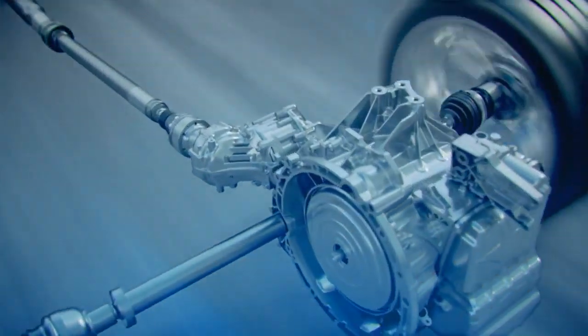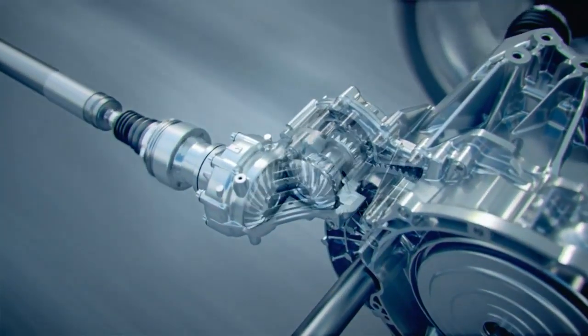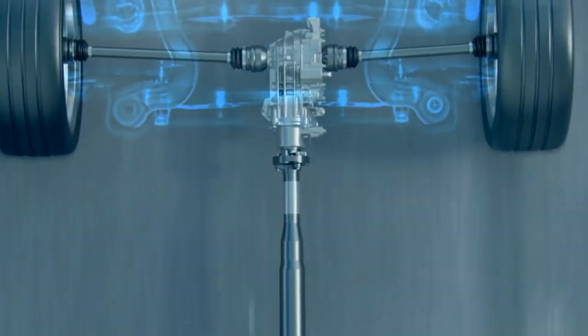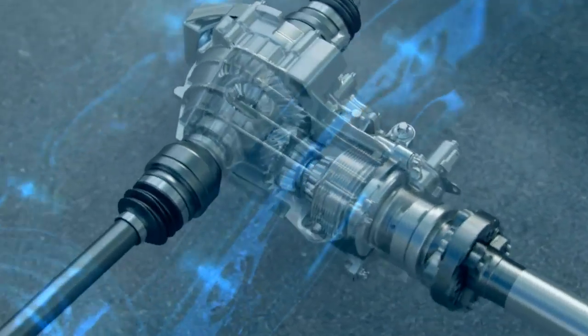To save weight and installation space, the PTU was integrated into the main 7G DCT transmission. Via the drive shaft, the power is fed to the multi-disc clutch of the completely new rear axle differential.